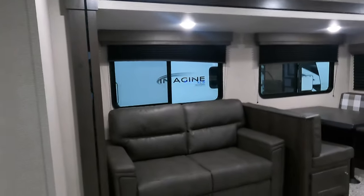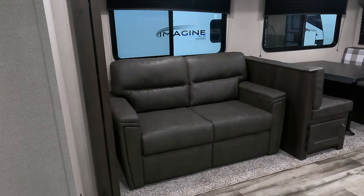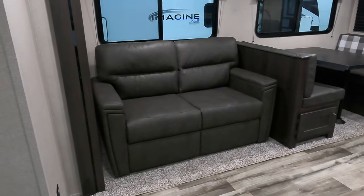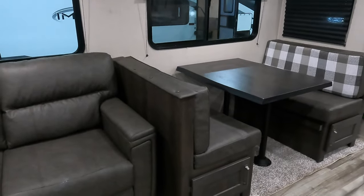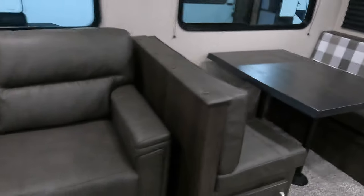Moving into the living area, you do have a couch that folds down for additional sleeping. You can sleep about seven people because you can also sleep on this wonderful dinette. Look at all that storage underneath — you get a lot of storage there.